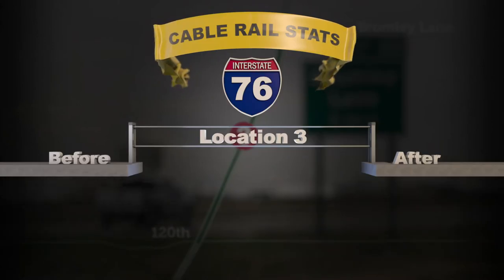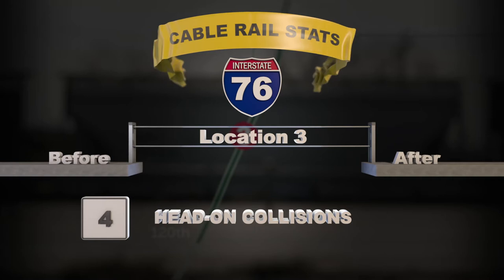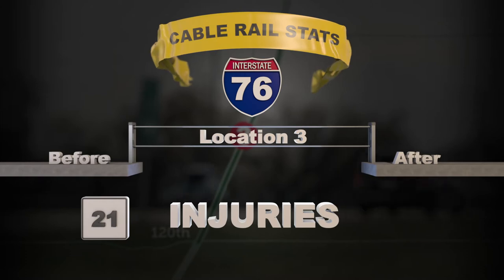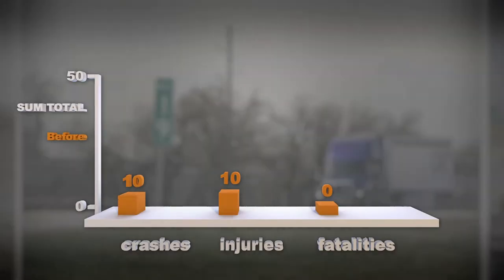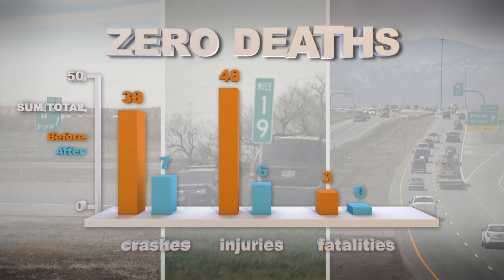Moving to location three, before installation there were four head-on collisions and after installation it was reduced to zero. One fatality prior was reduced to zero, and 21 injuries were reduced to one. The biggest takeaway at all three sites was the reduction of injuries and zero deaths.